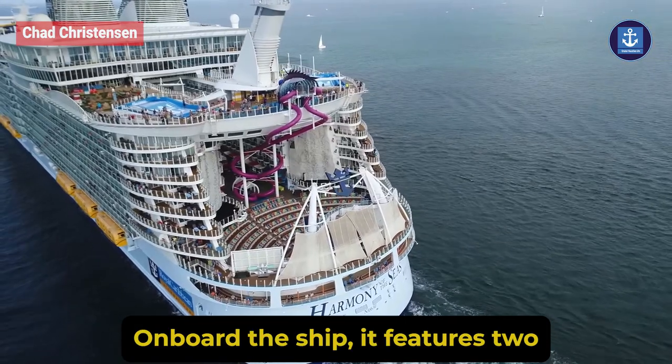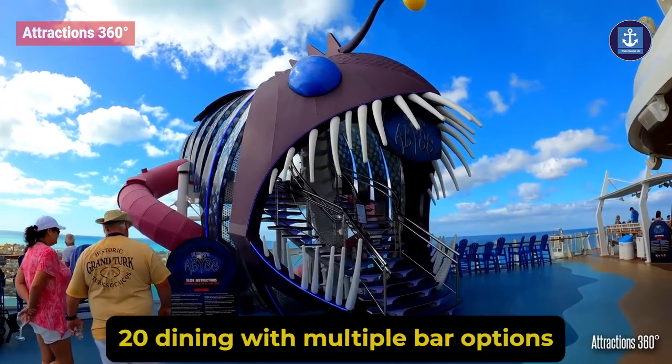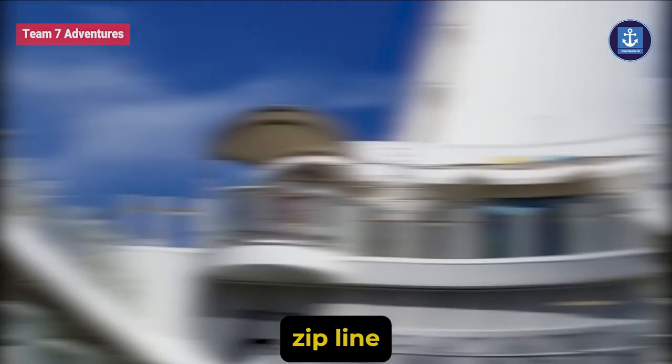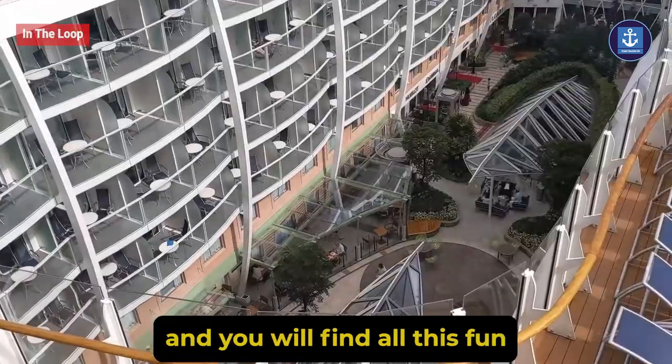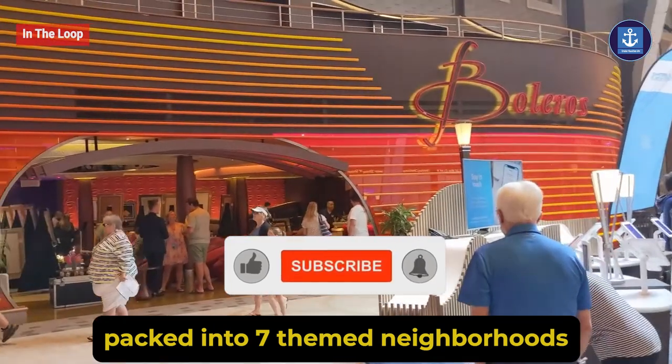On board the ship it features two rock climbing walls, the Ultimate Abyss, 20 dining options with multiple bar options, a zip line, and many more. You will find all this fun packed into seven themed neighborhoods.